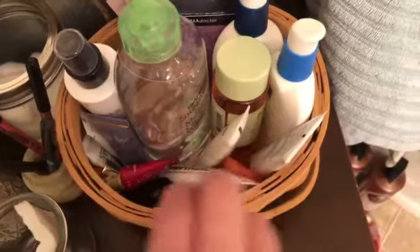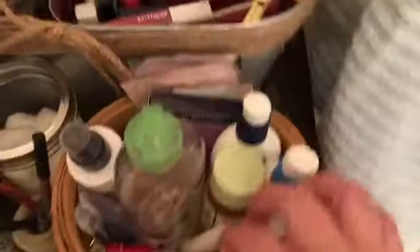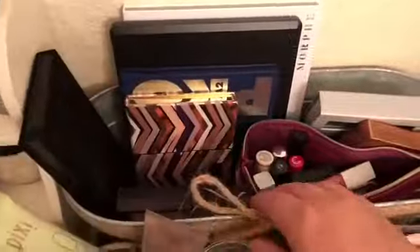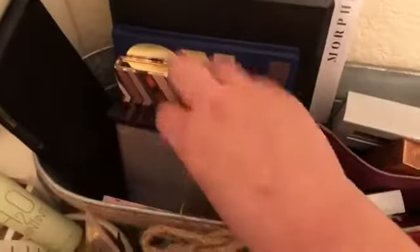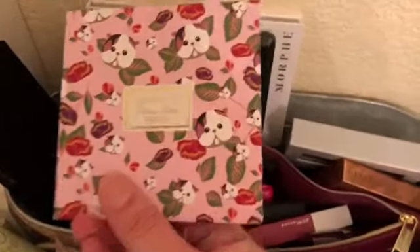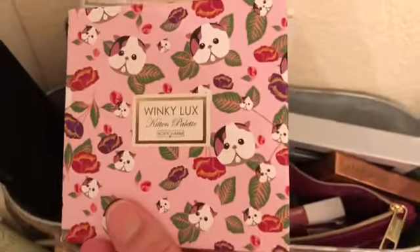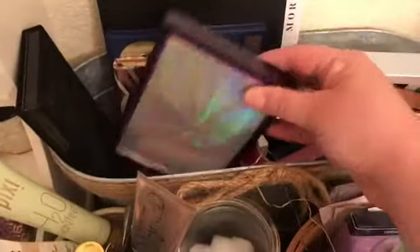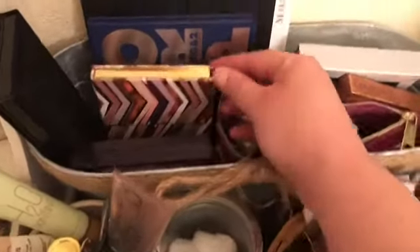Down here we've got little deluxe samples of eye creams and moisturizers — I try to try something different regularly. And here's our palette of the week so it's easy to find. We've got the upside-down Winky Lux palette that came specifically from Boxycharm — super cute, both the packaging and the colors. We've also got the Urban Decay Distortion palette, which is new to me and was our palette of the week last week.